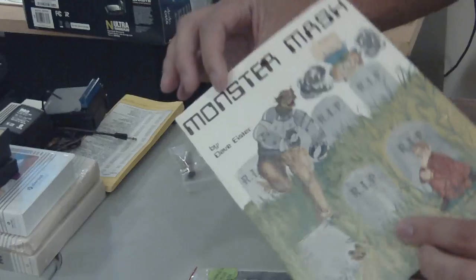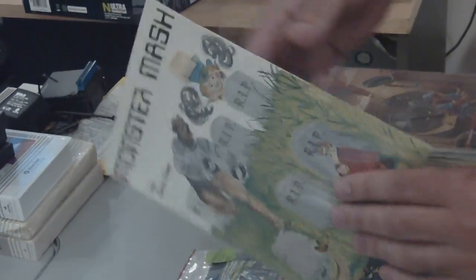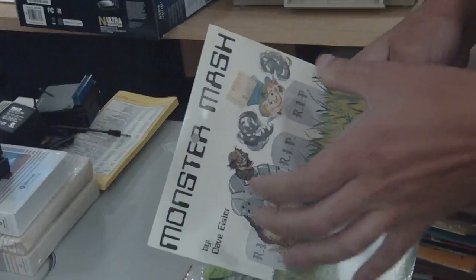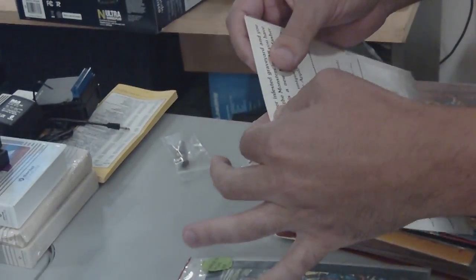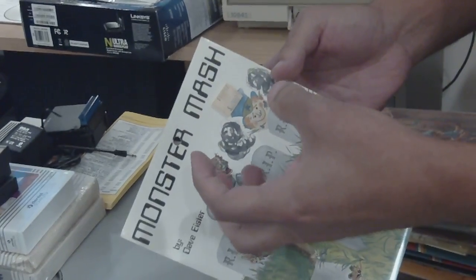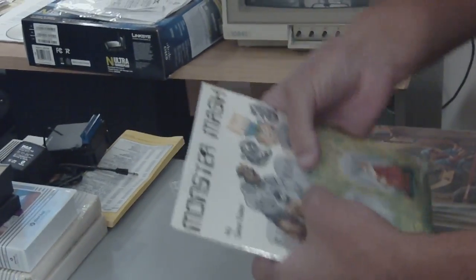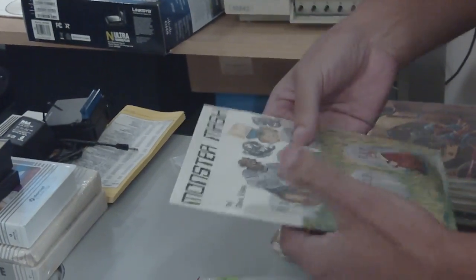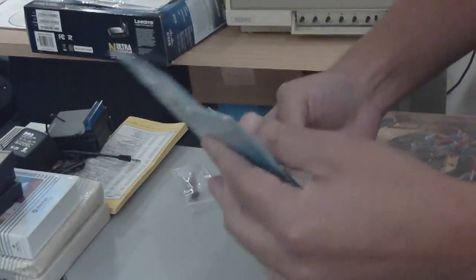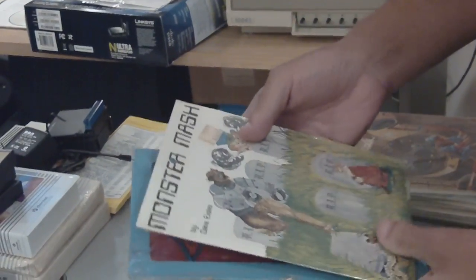Monster Mash. You can see that the shrink wrap — this happens on boxes too — but when stuff this old is shrink-wrapped, over time it loses air or whatever happens, and it actually compresses the packaging. So it's not always good to leave this stuff sealed, because it does actually start to compress the contents.